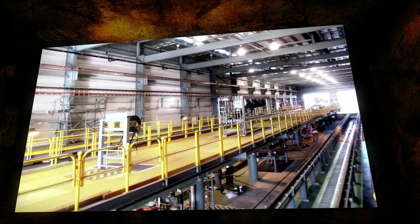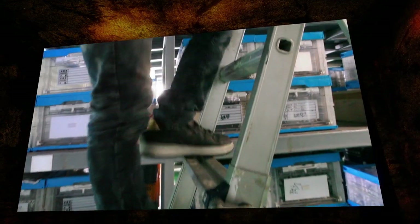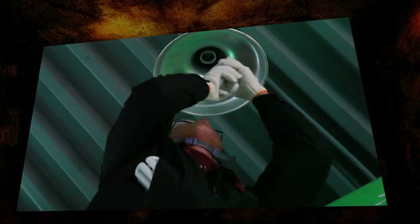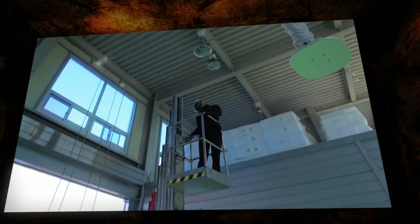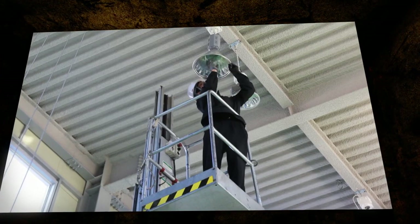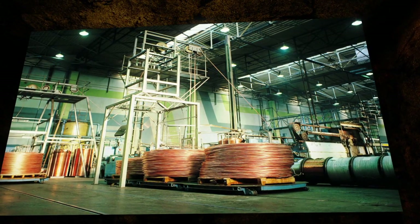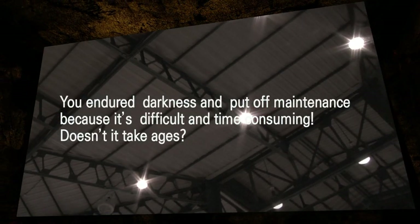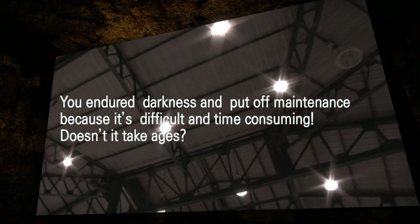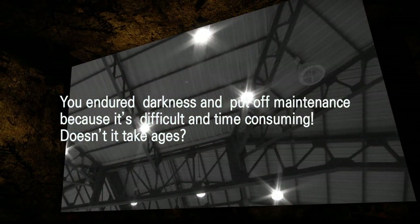The lights that illuminate the spaces we live in — how are you managing them? Are you still performing maintenance and risking possible falling and electrocution? Are you depending upon expensive equipment and experts? Your production must stop due to lighting maintenance. You endure darkness and put off maintenance because it's difficult and time consuming. Doesn't it take ages?